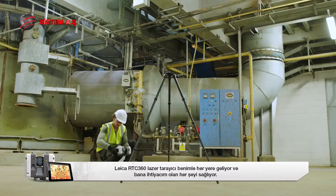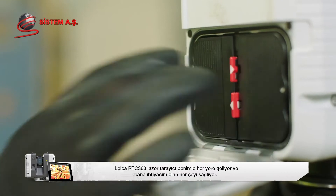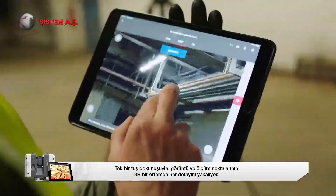The Leica RTC360 laser scanner goes everywhere with me and gives me everything I need. At the touch of a button, it captures rich detail in an interactive 3D environment of imagery and measurement points.